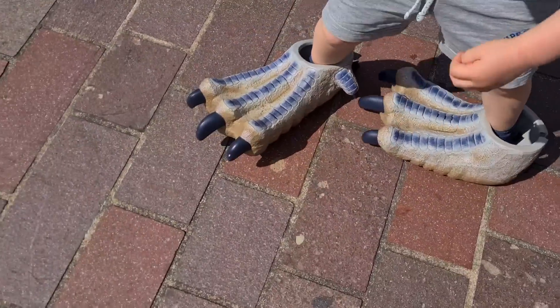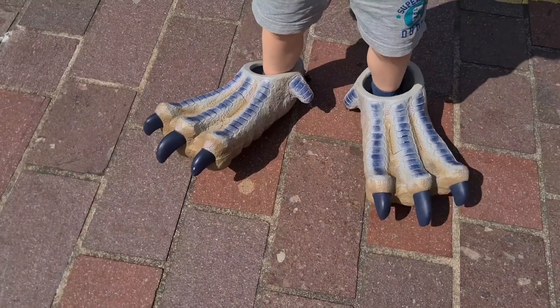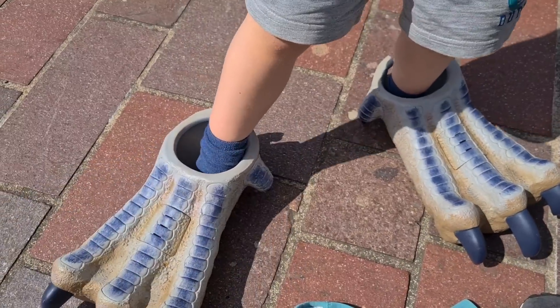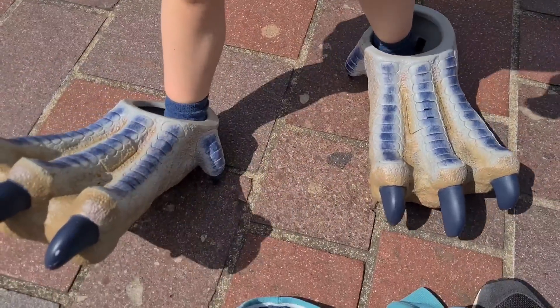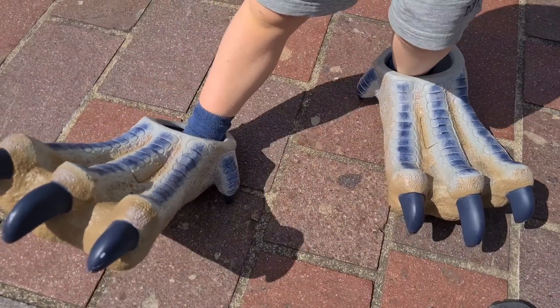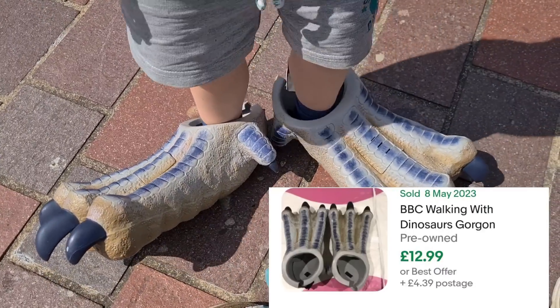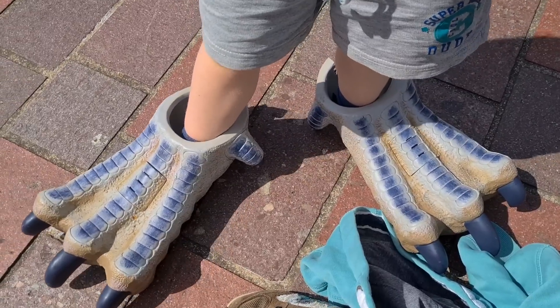First find of the day: some dinosaur shoes, only three quid — BBC branded, they make noise when you walk. Looking at about £15 all in, but they're going to be fun marching around the town.